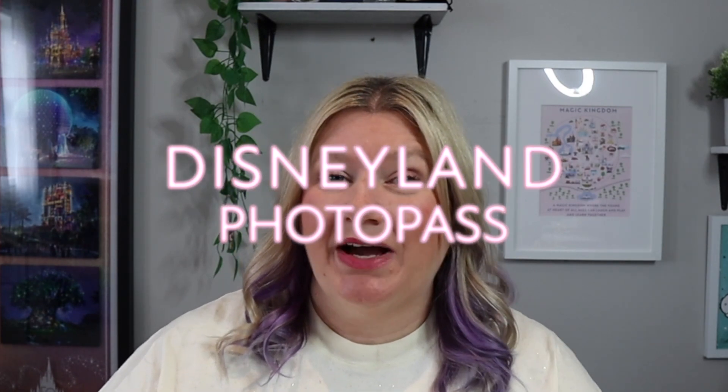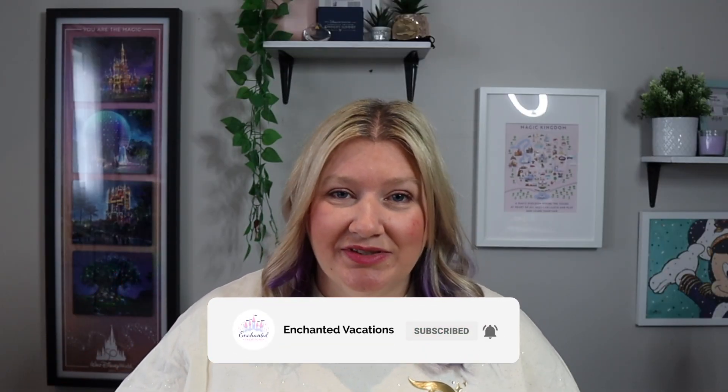Today we're diving deep into a topic that many of you have pondered while scrolling through your vacation photos — how come moms are never in the photos? Today we're talking about Disneyland's PhotoPass service and why it's a game changer for capturing those magical moments. If you're new here, I'm Alma and on this channel I'm here to help you simplify your Disney vacation planning.